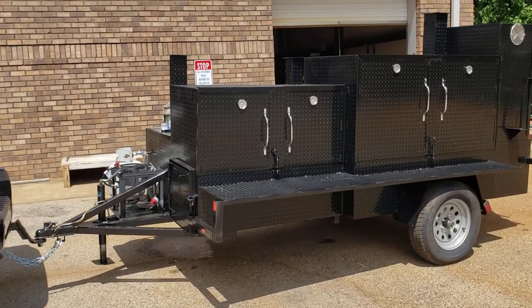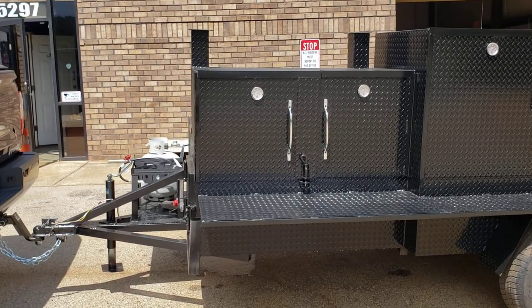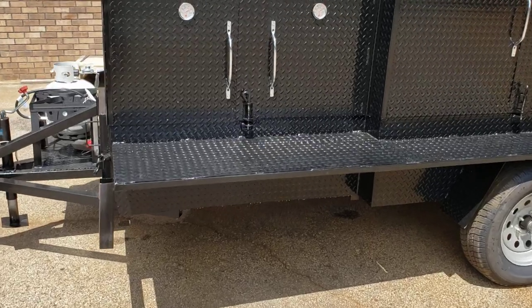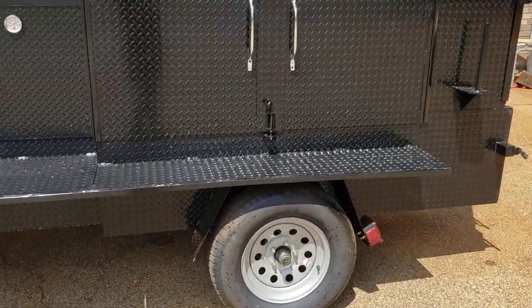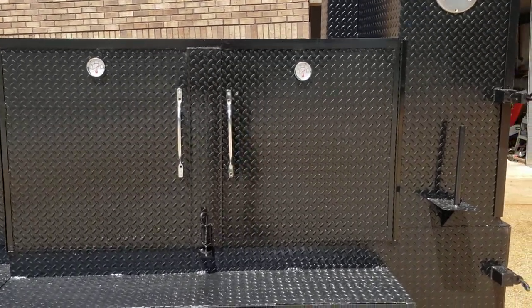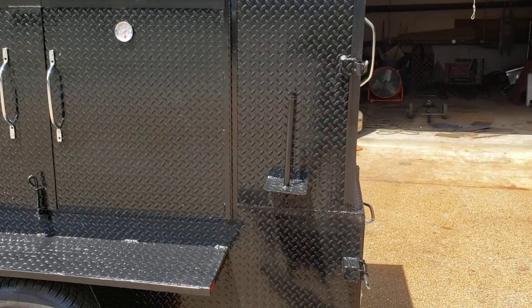This is the barn door smoker. It has the 48-inch grill, two meat racks, light tent pole holder, huge cutting board shelf, upgraded rims and tires, three meat racks, and three paper towel flag holders.